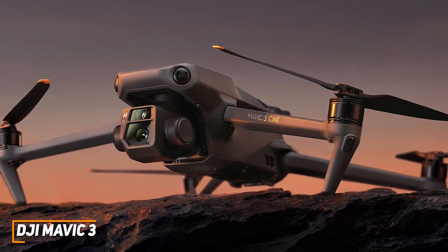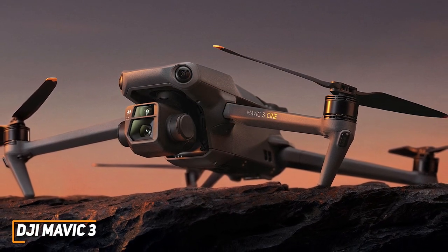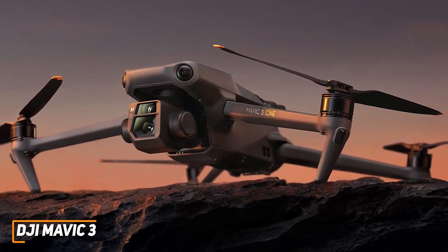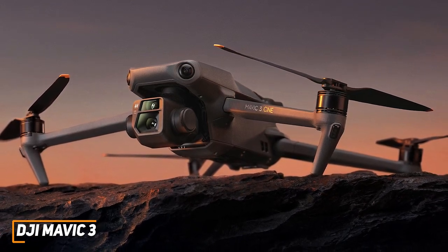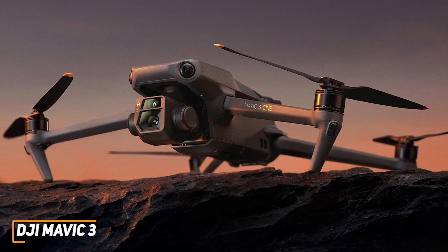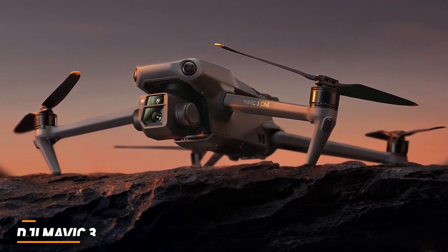The DJI Mavic 3 is the best overall drone because it offers an excellent flying experience, a long-lasting battery, and class-leading picture quality, which makes it ideal for professional videographers or drone enthusiasts. This is a great option if you want a drone with easy-to-use controls, stunning high-quality footage, and advanced safety features to prevent damage.